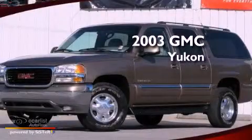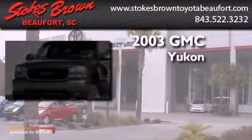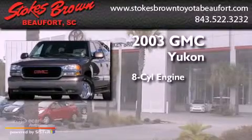This is a 2003 GMC Yukon. It has an eight-cylinder engine and an automatic transmission.